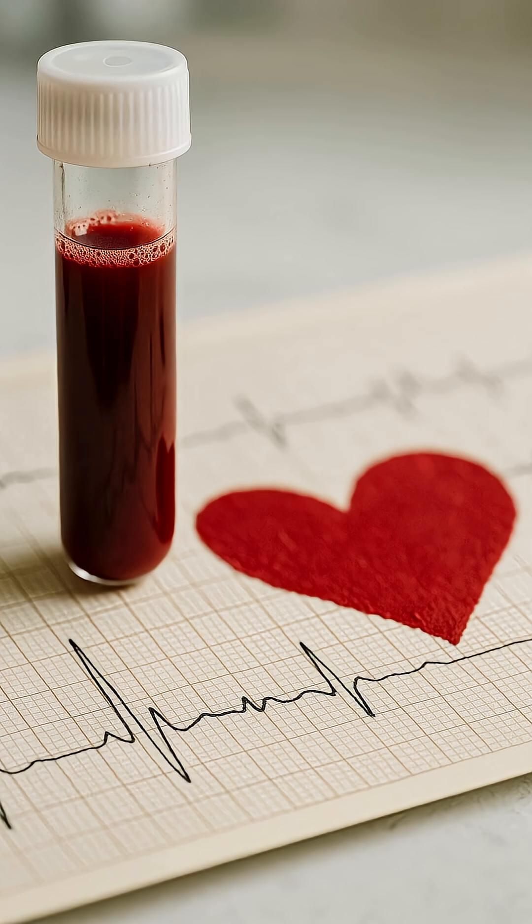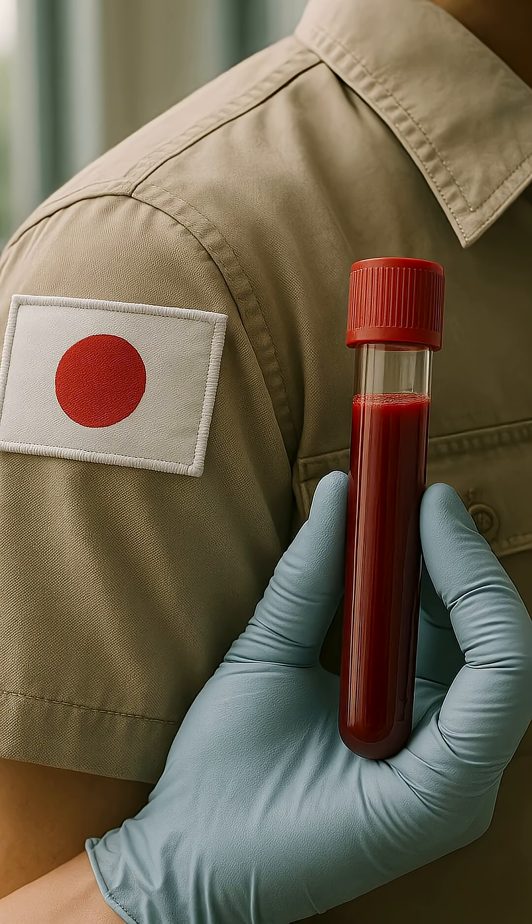4. It is more prone to heart disease. 5. In Japan, it is believed that people with this blood type are more disciplined.